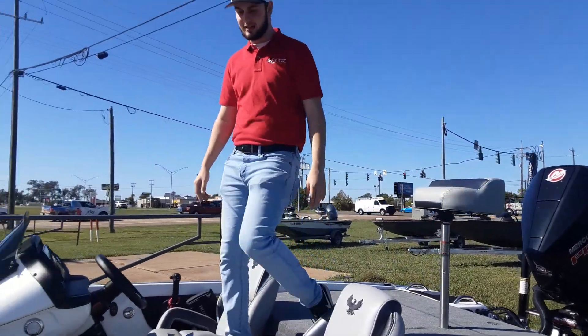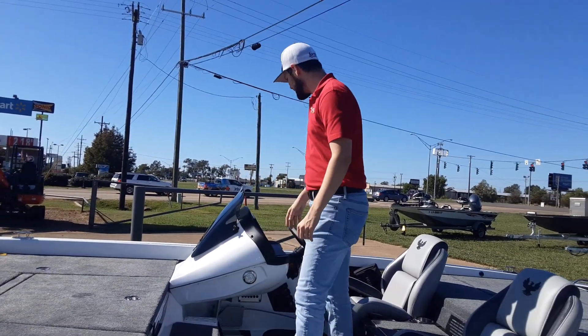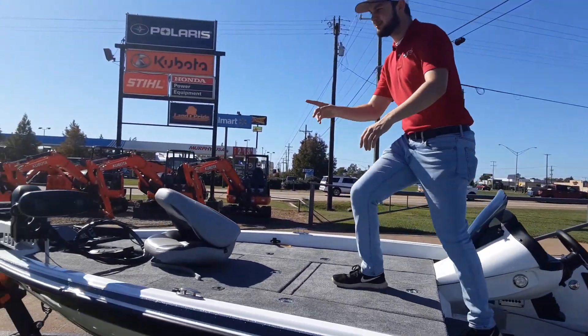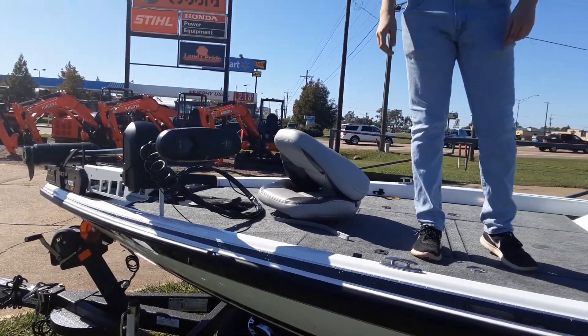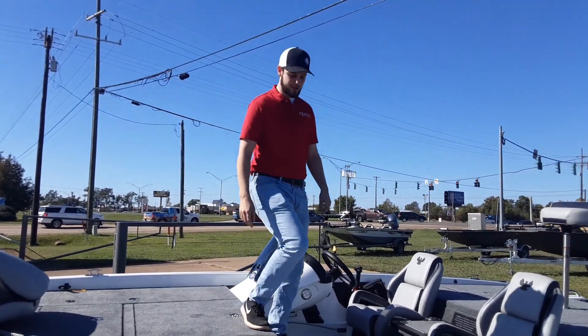One big thing about this boat is storage — it's a ridiculous amount of storage, you can't use it all. You also have two Helix 9s, one on the front of the boat and one on your dash right here. It also has a Minn Kota Ultrex with iPilot. Drop it down, set it, and it'll keep you where you are all day. You don't have to worry about those batteries either — trust me, they'll hold up.